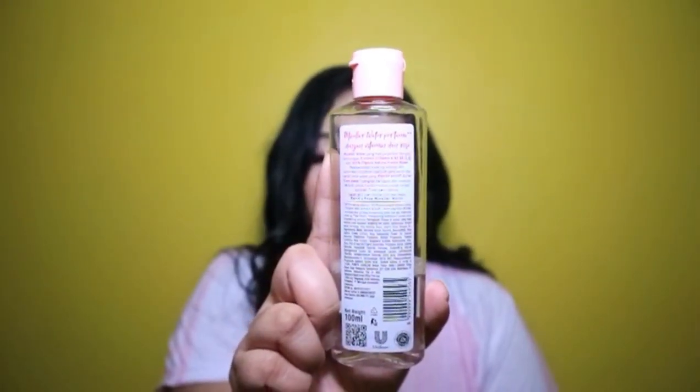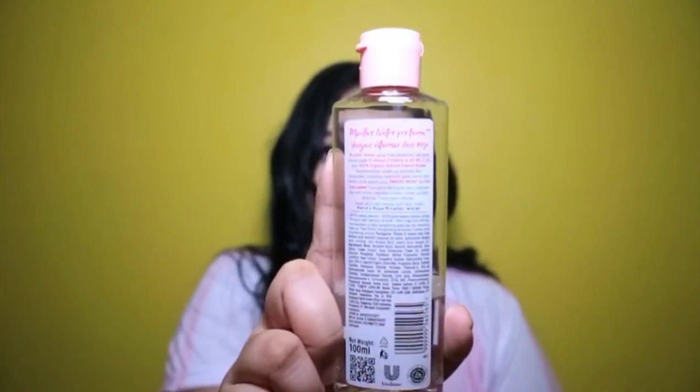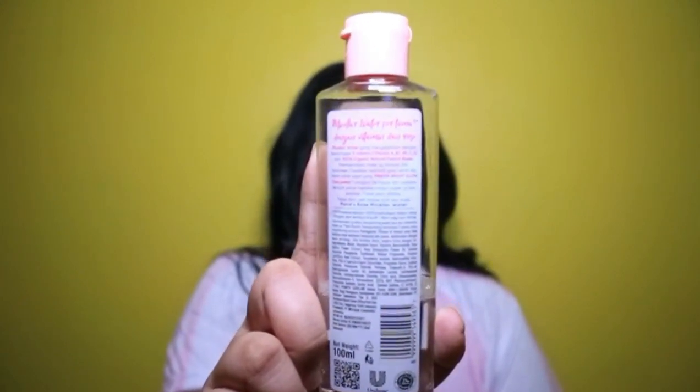Jadi ini aku mau kasih lihat kandungannya dari Pons Vitamin Micellar Water. Lihat baik-baik ya. Jadi aku mau kasih tau kalau Vitamin Micellar Water dari Pons ini mengandung 5 vitamin. Yang pertama ada vitamin A, yang kedua ada vitamin B3, yang ketiga ada vitamin B5, yang keempat vitamin C, dan yang terakhir ada vitamin E. Dan 100% Organic Natural French Roses.